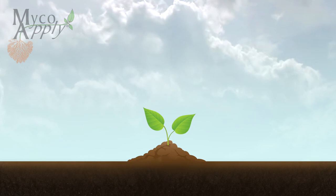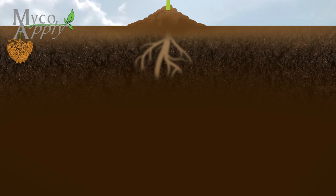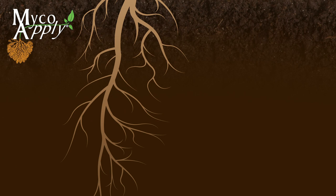Discover the value of Mycorrhizae, tiny soil-borne beneficial fungi that have a huge impact on plant health and yield. Mycorrhizae have evolved over hundreds of millions of years to help plants collect water and nutrients. Approximately 95% of plant species benefit from this symbiosis.